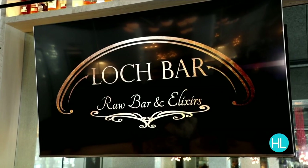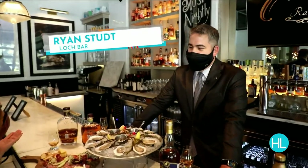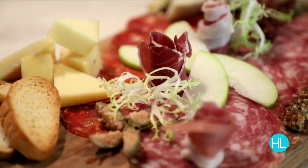We're at one of my favorite places, Lock Bar in River Oaks District. I feel like I'm at home because I am belly up to the bar with my new friend Ryan here at Lock Bar. Thanks for inviting me over. Welcome, Courtney — glad to have you here. This spread looks amazing.